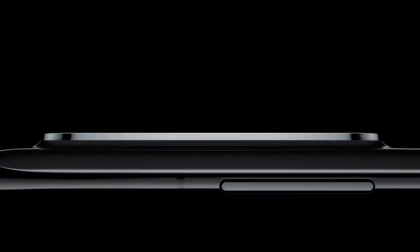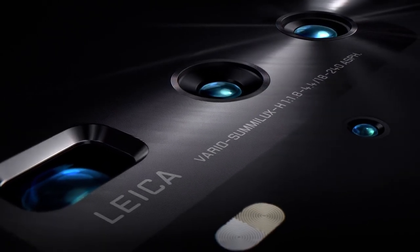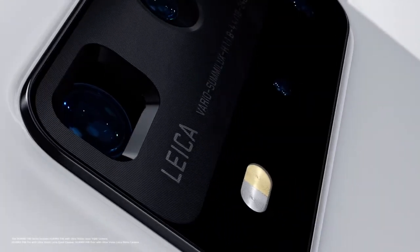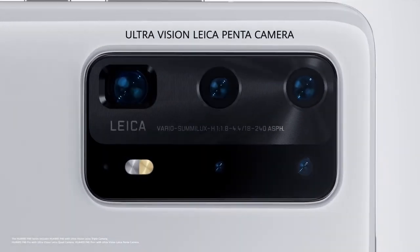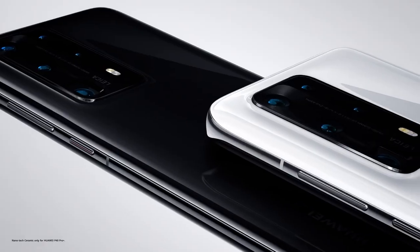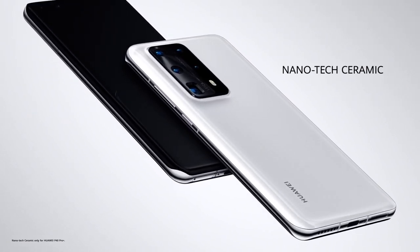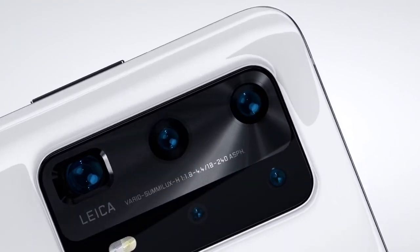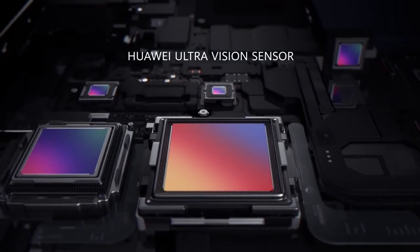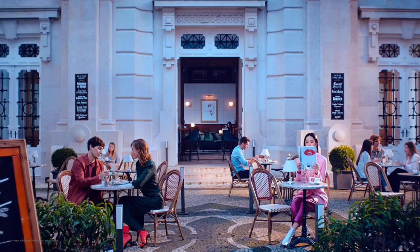The Huawei P40 Pro is the next camera we're going to talk about. You have that ultra wide 18 millimeter 40 megapixel f/1.8 lens on the back. The wide main lens is a 50 megapixel f/1.9 lens, and then you also have a zoom lens which is a 12 megapixel one with built-in optical image stabilization. The RYYB color filter has the green sub-pixels replaced by yellow ones. Huawei says that yellow allows the sensor to collect up to 40 times more light than the regular RGGB filter.